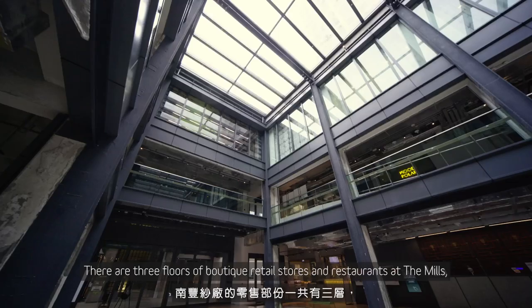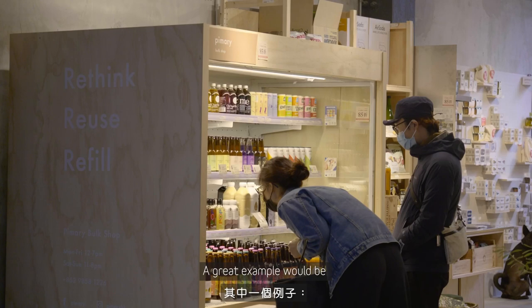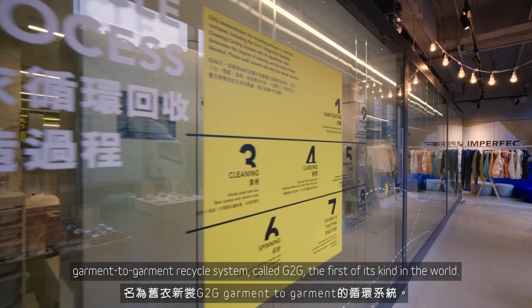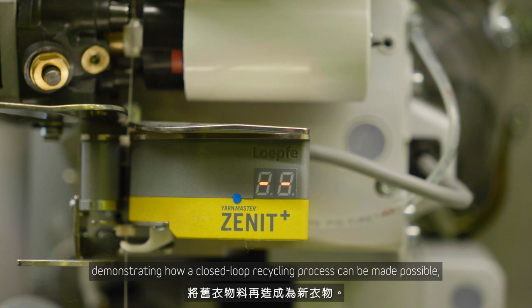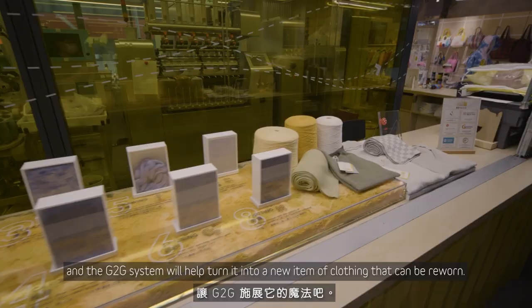There are three floors of boutique retail stores and restaurants at The Mills, offering visitors a shopping experience like no other. Sustainability is an important theme in the curation of tenants here. A great example is the Hong Kong Research Institute of Textiles and Apparel's garment-to-garment recycle system, called G2G — the first of its kind in the world. It's a mini-scale production line that recycles post-consumer garments into brand new clothing, demonstrating how a closed-loop recycling process can be made possible without the use of any water and chemicals. You are welcome to bring in any old garments and the G2G system will help turn them into a new item of clothing that can be re-worn.